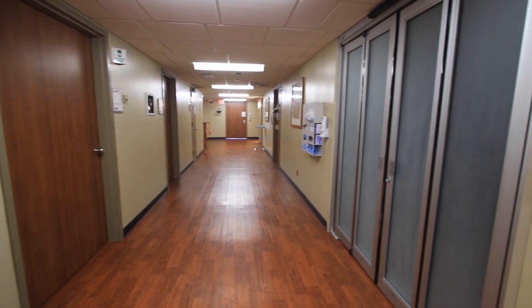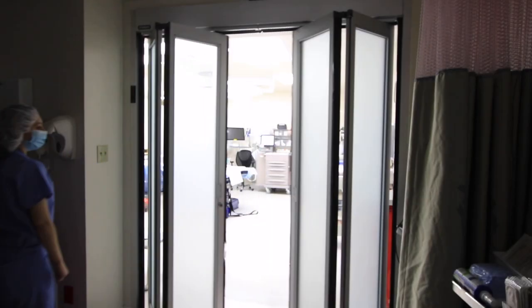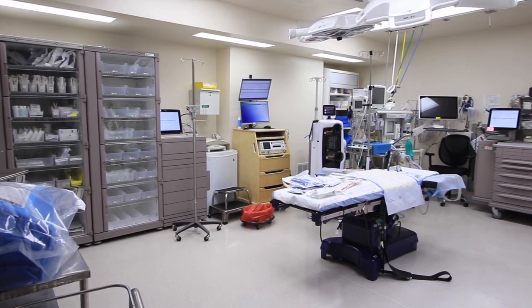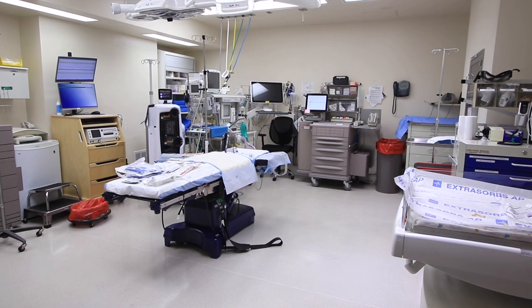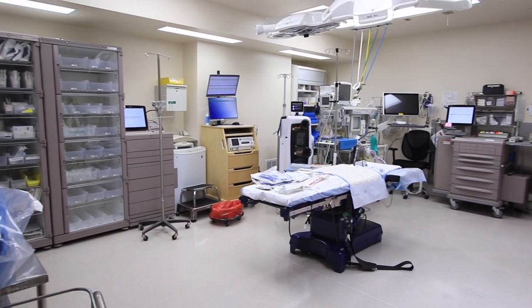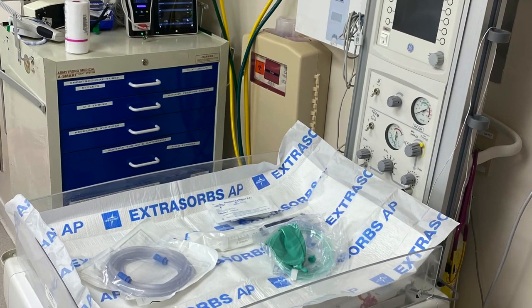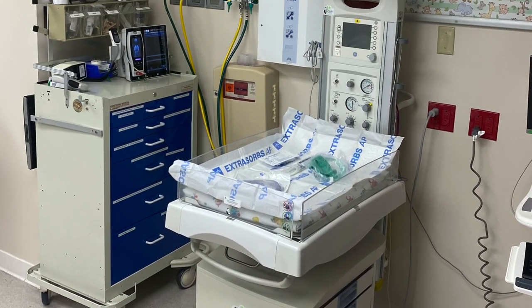Now let's take a look at one of our cesarean section suites. If your birth requires a cesarean section, you will be taken to our on-unit operating room that is just right down the hall from our labor rooms. This OR room is conveniently close by for emergent situations, to provide safe and efficient care for mother and baby. The OR also has an infant care center set up to provide care for your newborn in the room after the delivery.